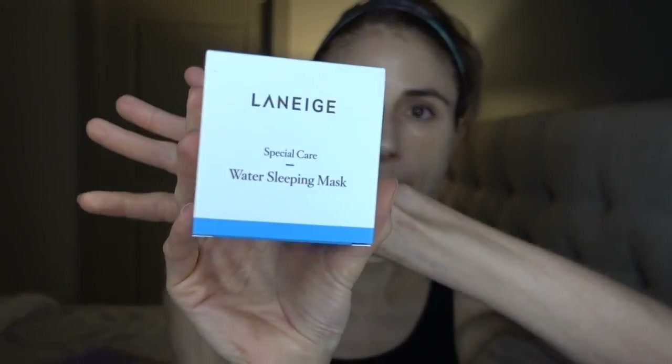I've seen this on YouTube before — this is the Laneige Special Care Water Sleeping Mask. This is a product you put on your face for extra hydration. The tenets of a good skincare routine, in my opinion, are moisturization and sunscreen. This is a moisturizing leave-on sleep mask in their sleep care line. It contains a variety of emollients, hyaluronic acid, evening primrose root extract, and dimethicone — which I've mentioned is very good as an emollient for softening the skin. It comes with this cute little scoop.